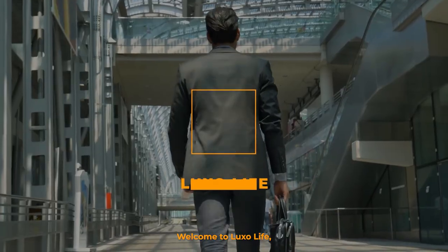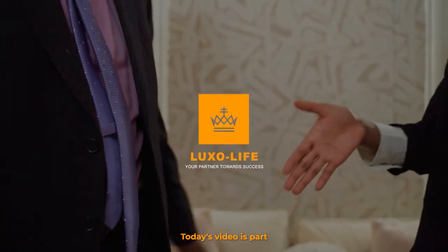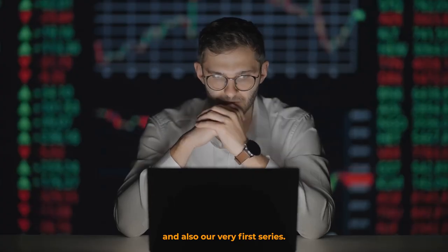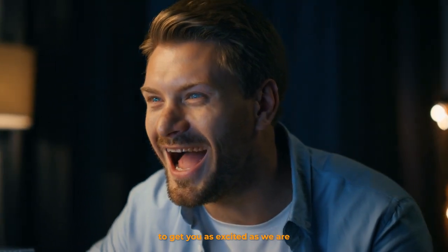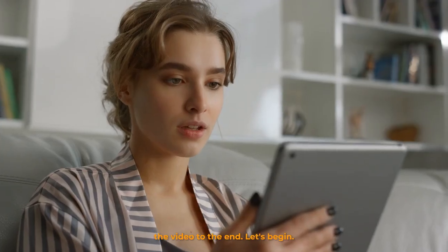Welcome to Luxo Life, your partner toward personal growth and success. Today's video is part one of our ETF investing series and also our very first series. So we've prepared and packed up a lot of helpful information in this video to get you as excited as we are. So grab a seat, stay tuned, and enjoy the video to the end.